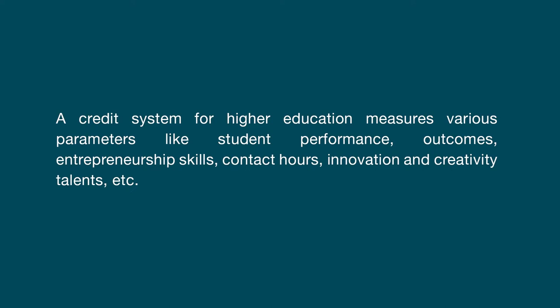A credit system for higher education measures various parameters like student performance, outcomes, entrepreneurship skills, conduct hours, innovation and creativity, talents, etc. This CBCS system is an initiative of the University Grant Commission which enhances and promotes educational liberalization of existing conventional higher education models.